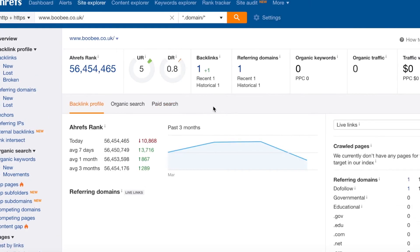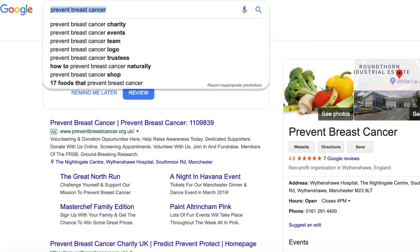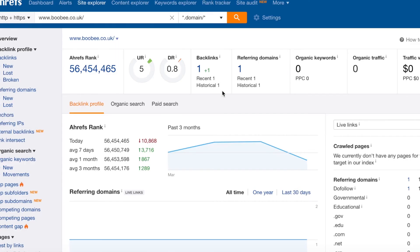The other issue is that with only one backlink from one referring domain, you probably don't have enough quantity of links either. You need more links going to your homepage to establish it as your authority page — that should be your most linked page. Then for your inner pages, such as the story of Booby page, you want links going to them for relevancy, to make each page of your website relevant at the inner page level as well.